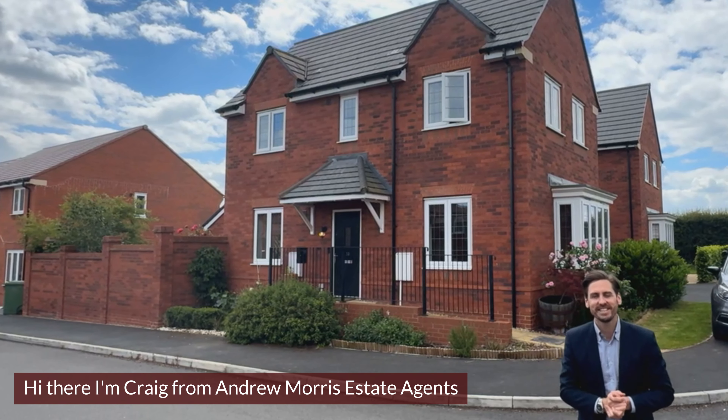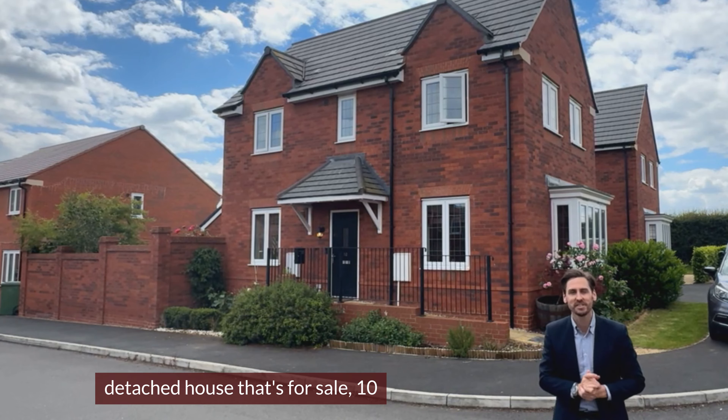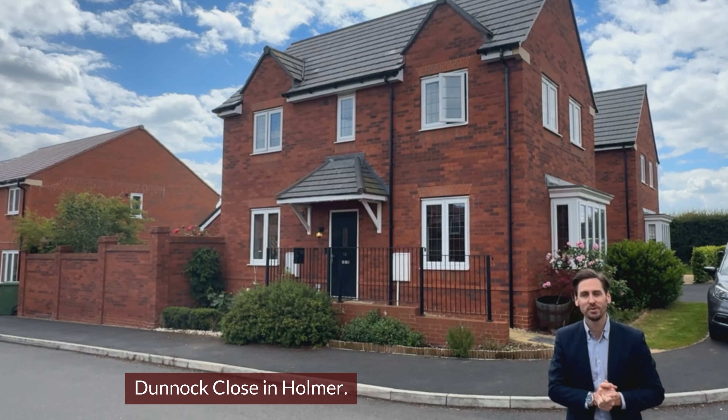Hi there, I'm Craig from Andrew Morris Estate Agents. Come with me, let me take you on a tour of this three-bedroom detached house that's for sale on 10 Dunnet Close in Homer.